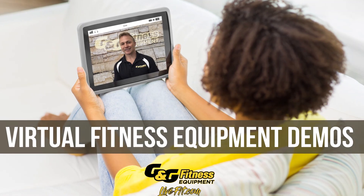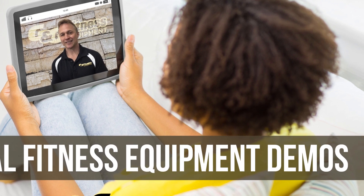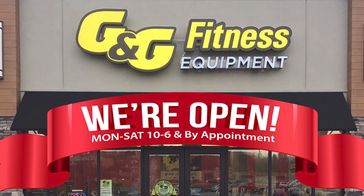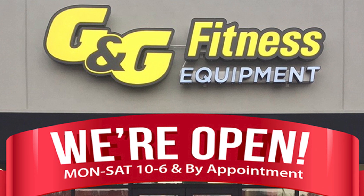G&G Fitness will gladly work with you to virtually create the home fitness space of your dreams. Schedule a free virtual demo with one of our fitness experts and the XFT at LiveFit.com. Can't wait to start your fitness journey? Stop by today and shop safely in-store at G&G Fitness Equipment in Beachwood.